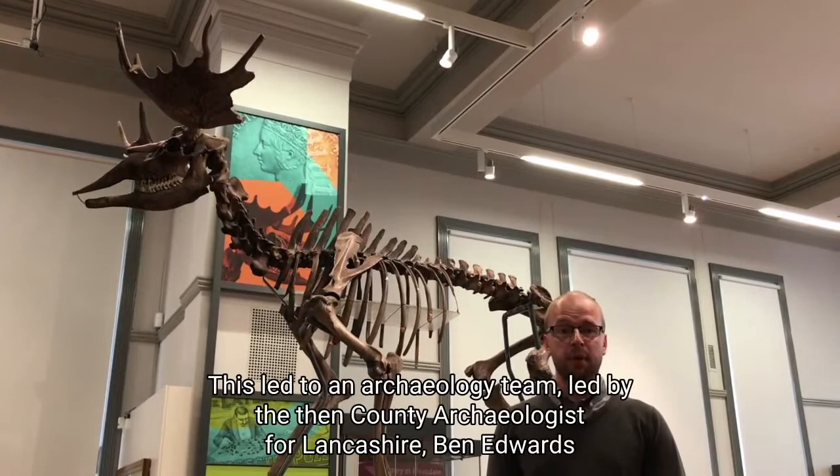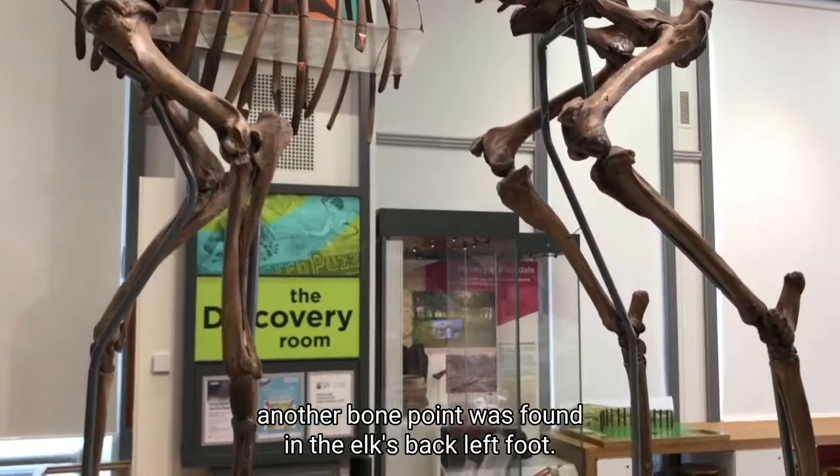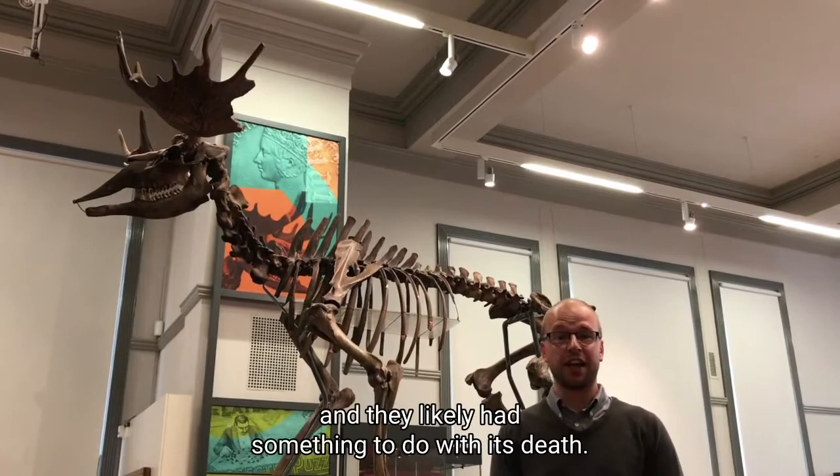This led to an archaeology team, led by the then county archaeologist for Lancashire, Ben Edwards, to come and excavate the bones that remained in the ground. During the excavation of the hindquarters of the elk, another bone point was found in the elk's back left foot — irrefutable evidence that this elk had encountered humans, and they likely had something to do with its death.